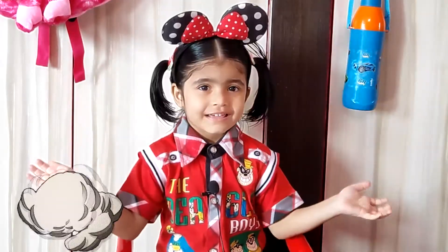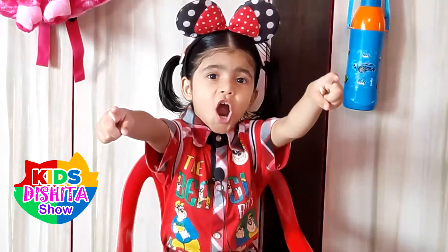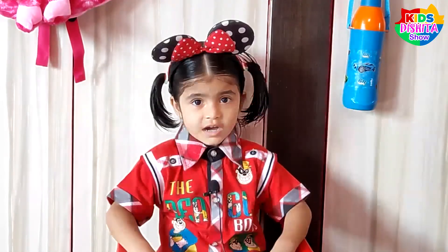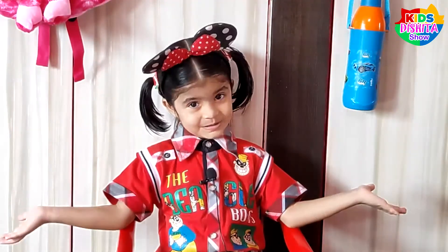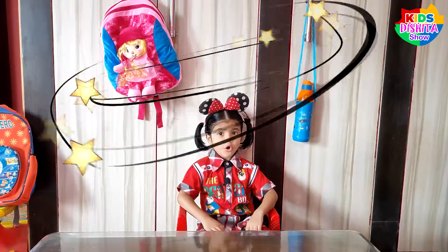Hello friends, welcome to Kids Dishita Show. Today I am going to show you how to color in my new coloring books.